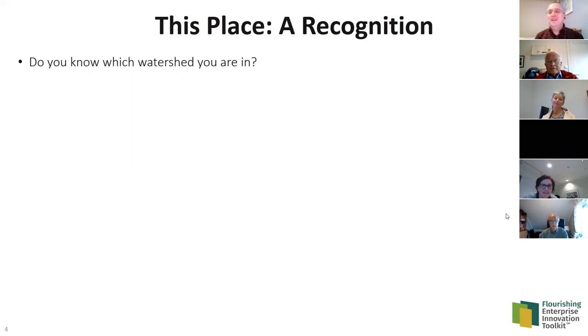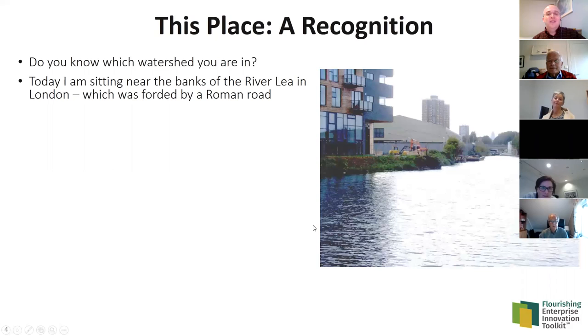Excellent — lots of local knowledge! In some audiences I get completely blank looks and nobody's given it the slightest thought. So it's excellent that many of you know where you are biophysically. Let me tell you where I am: I'm in London, UK today. If I had a room facing the other way, I could actually see the River Lee, which has a Roman ford from about 2,000 years ago.